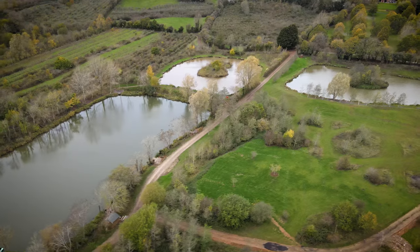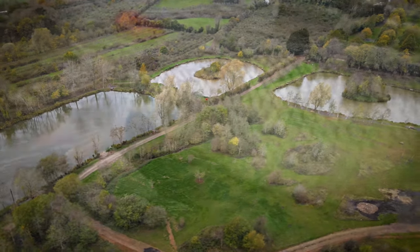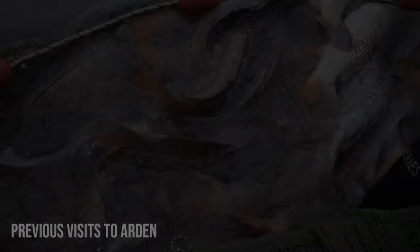When we first set eyes on Arden, it was a very barren and sterile landscape with a few muddy ponds that were brim full of malnourished fish in a very sorry state. Angling was poor and the stock condition was clearly on a downward spiral.